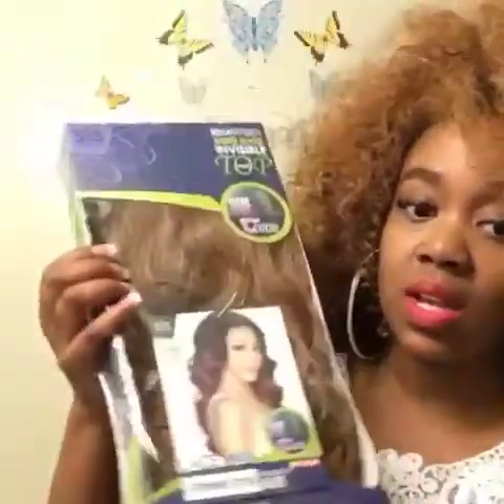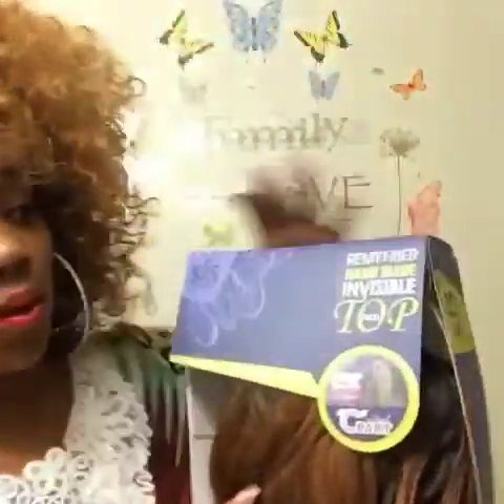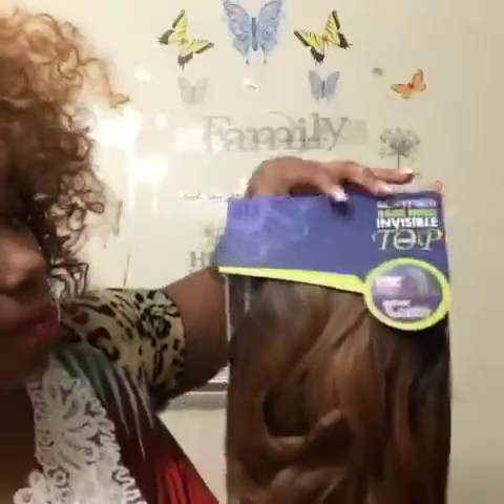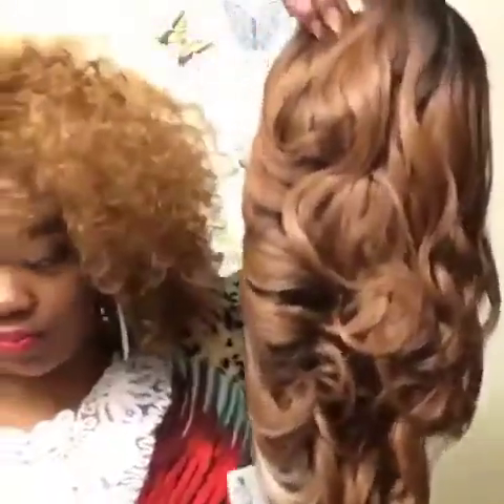So I'm going to unbox with you guys. It comes in a plastic package — you just want to take that out. Make sure you keep your wig in this plastic bag so it can be packaged nicely and won't get any dust particles on it. Make sure you package it back in here.